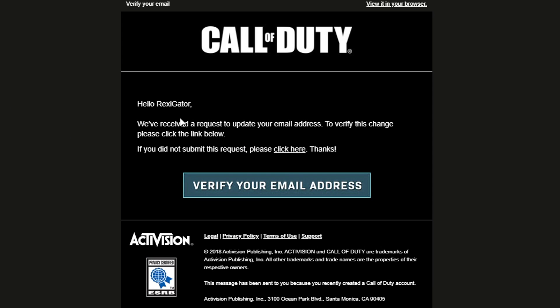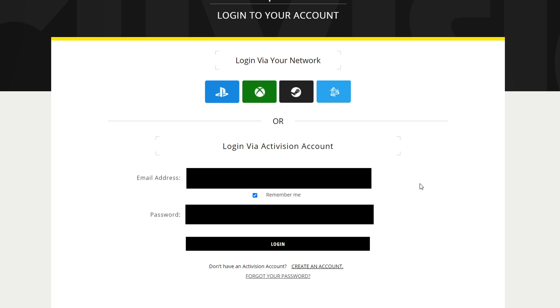Once this has happened, the new email gets a message — this message right here — stating that they need to verify their email address. So the original email doesn't get notified whatsoever. It's ridiculous. When someone hacks your Activision account and they have your password, once they've confirmed their email address, if you try to sign in to the Activision website, you won't be able to.